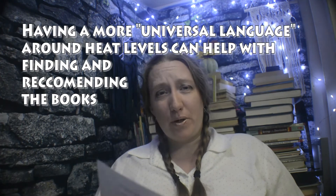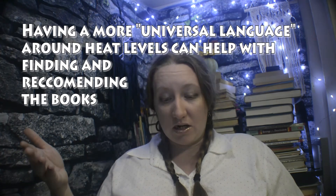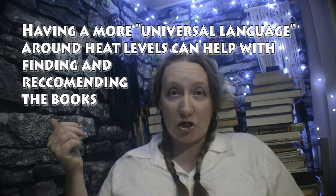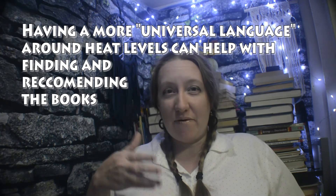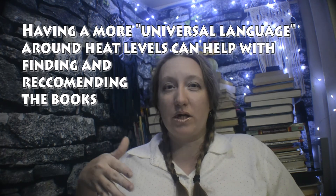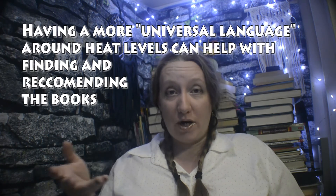Where you place a book on the heat level index is subjective to each person, just like rating a book. But having this semi-universal language helps with recommending books to the right readers.